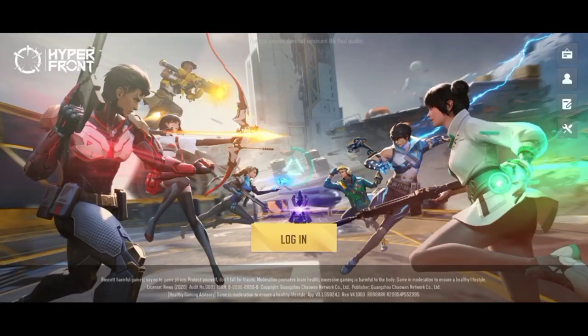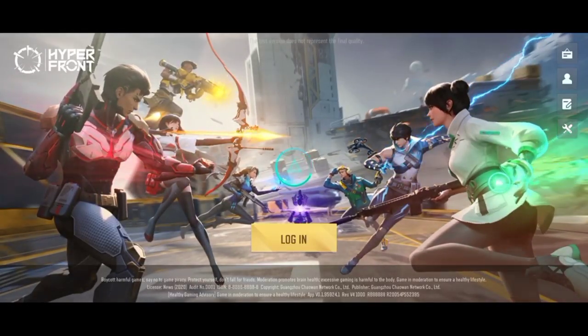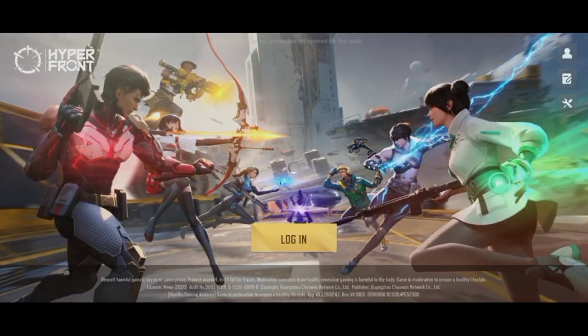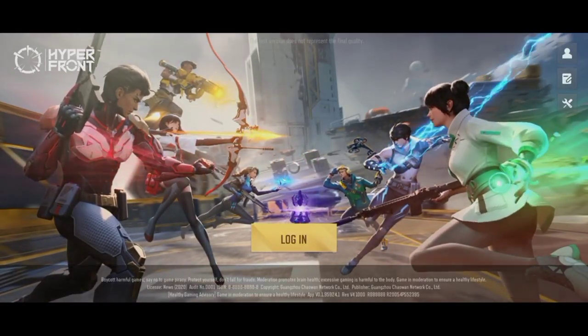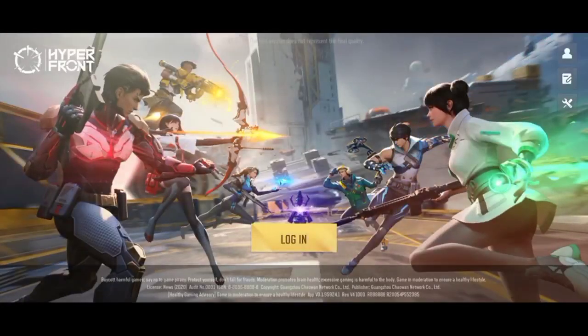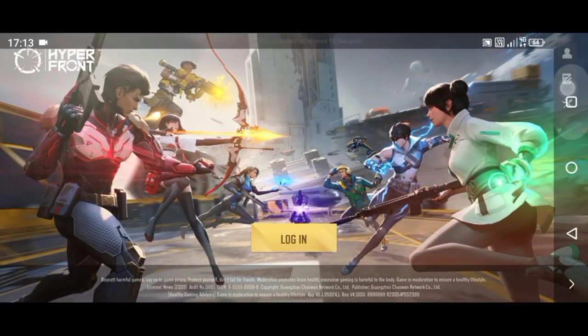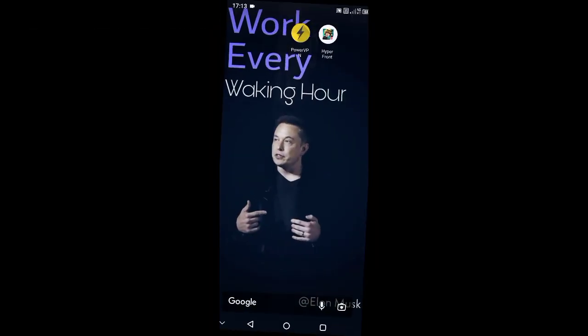Basically, in this issue whenever we try to log in to the game, a pop-up notice appears on our screen saying that we are having a slow internet connection. It appears even when we are connected to a high-speed Wi-Fi or cellular data. Actually it's an in-game bug or glitch.